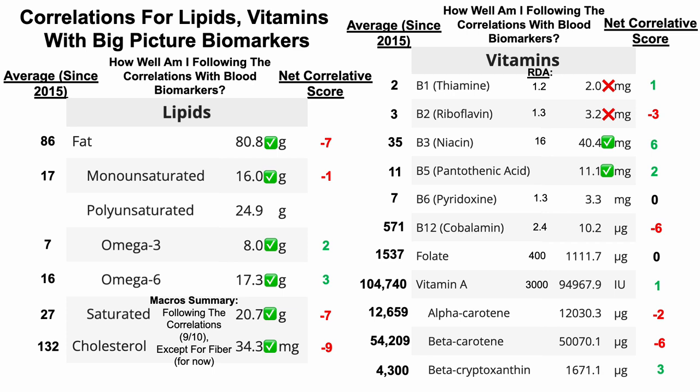Vitamin B6 has a net neutral score. My average intake has been 7 milligrams per day, but this test was 3.3 milligrams — so that gets an X. This suggests that closer to 7, or somewhere between 3 and 7, may be optimal. I'm considering reintroducing vitamin B6 supplements. For B12, which I've supplemented with many times in the past, the net correlative score is minus six. My average B12 intake is 571 micrograms per day — which you definitely can't get from diet alone — while this test was 10 micrograms from diet alone. Since the net score is minus six, that suggests I should stay below 571, which I did. So I'm following that correlation.